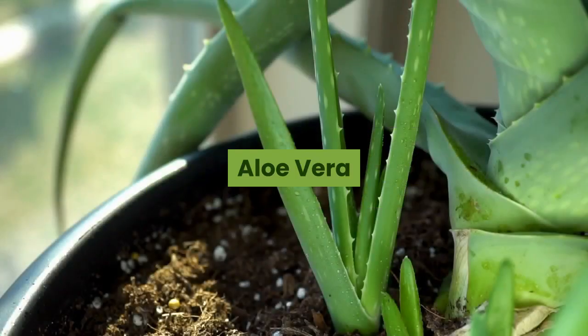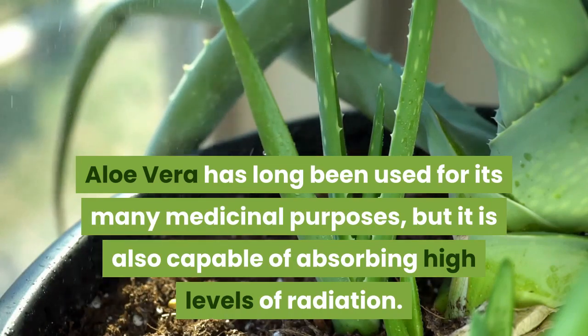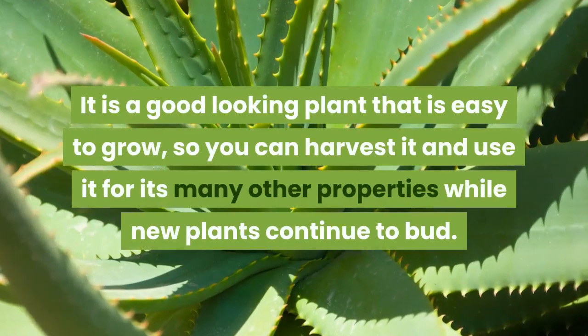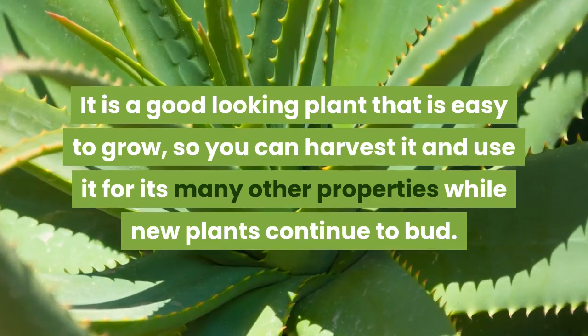Aloe vera has long been used for its many medicinal purposes, but it is also capable of absorbing high levels of radiation. Like many other healthy plants, the aloe vera plant also cleans your air thoroughly, absorbing carbon dioxide and converting it into oxygen. It is a good-looking plant that is easy to grow, so you can harvest it and use it for its many other properties while new plants continue to bud.